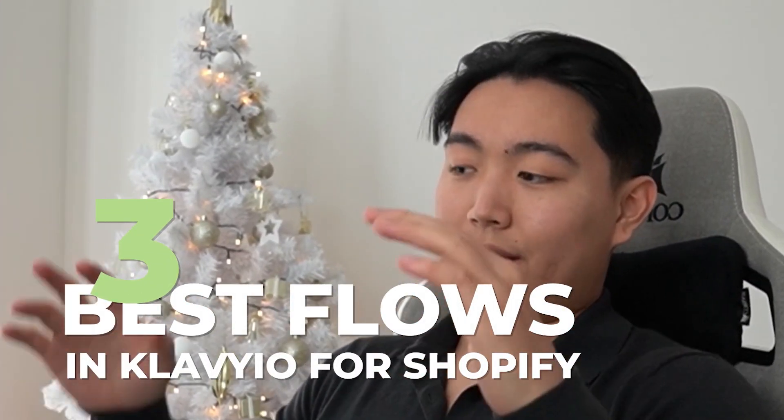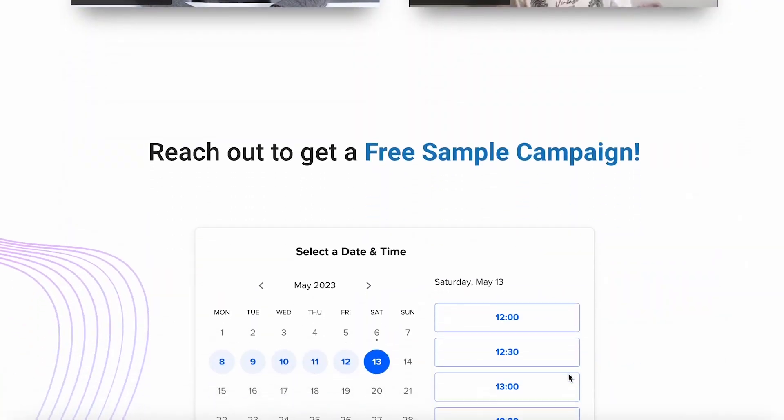These are the three most important flows that every single Shopify brand should have within Klaviyo, and I'm going to show you exactly what they are, how to build them out, and the types of content you should populate each of them with.